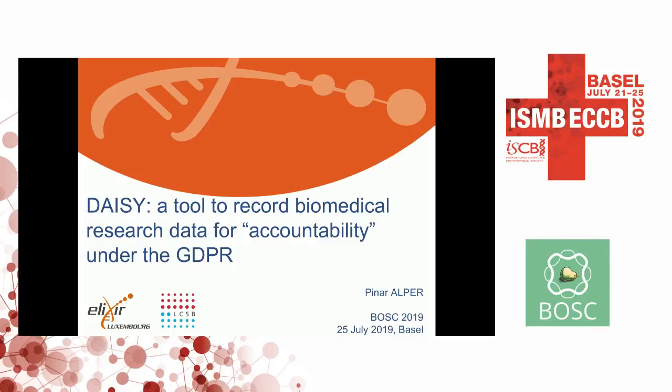My name is Pinar. I'm from the Luxembourg Center for Systems Biomedicine. I'm going to talk today about our tool called DAISY, Data Information System. It's a tool to record biomedical research data for accountability under the GDPR.